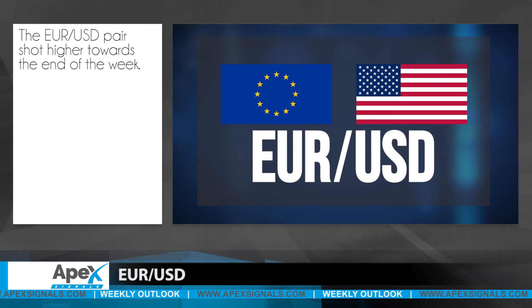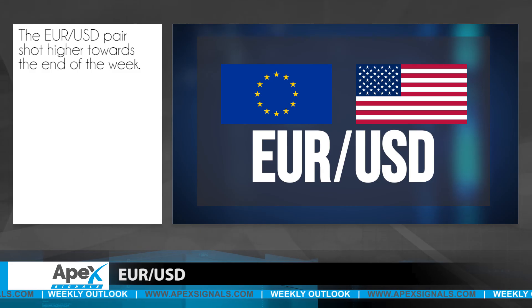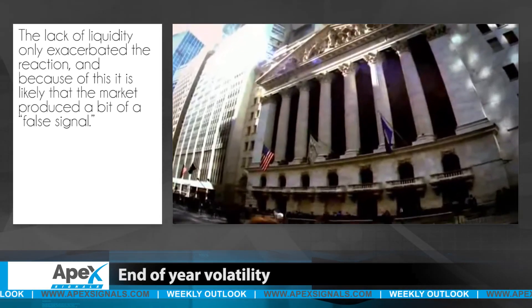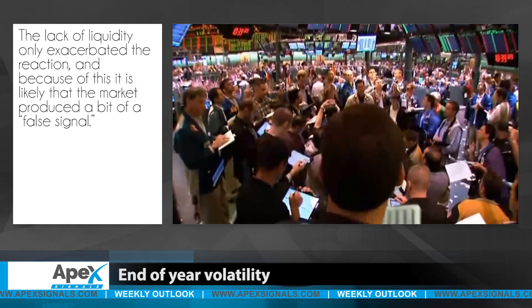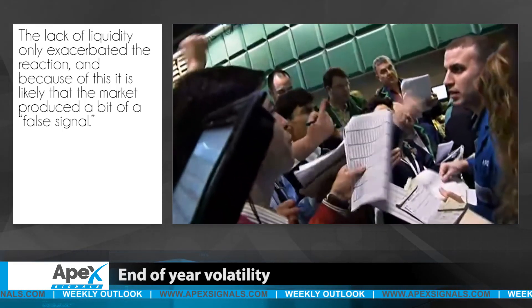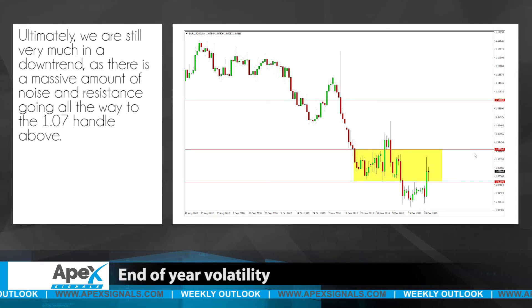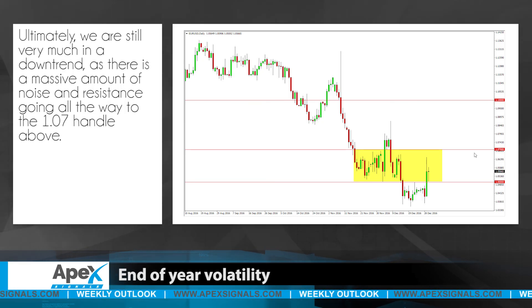The euro-dollar pair shot higher towards the end of the week as traders closed out positions for end-of-the-year reporting. The lack of liquidity only exacerbated the reaction and because of this it is likely that the market produced a bit of a false signal. Ultimately we are still very much in a downtrend as there is a massive amount of noise and resistance going all the way to the 1.07 handle.